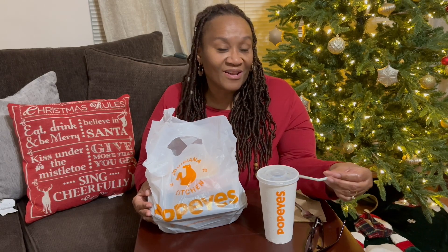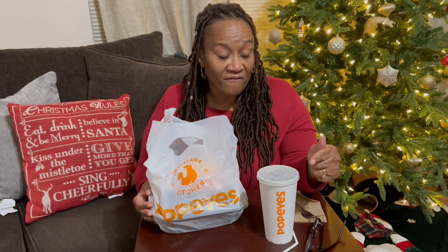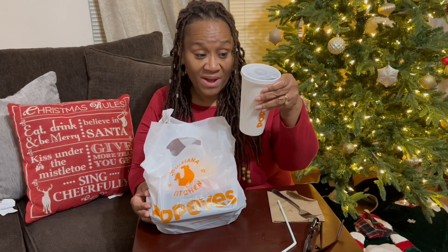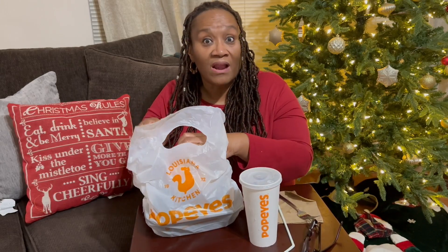Hello friends, welcome back to Cooking with Aunt DD. Today I worked — I usually don't work on Fridays — so that usually means I'm not going to cook on the day I work, and I didn't cook today, so I decided to go try Popeyes.